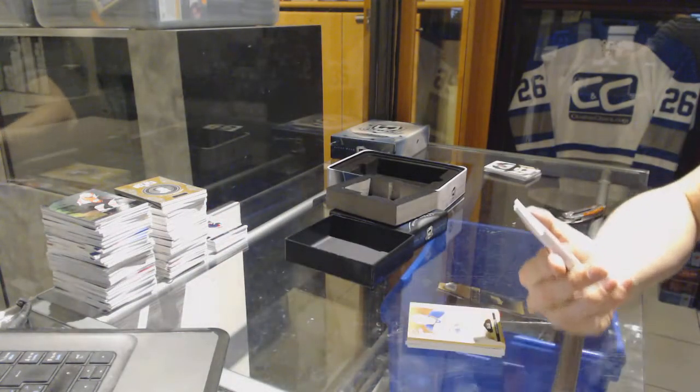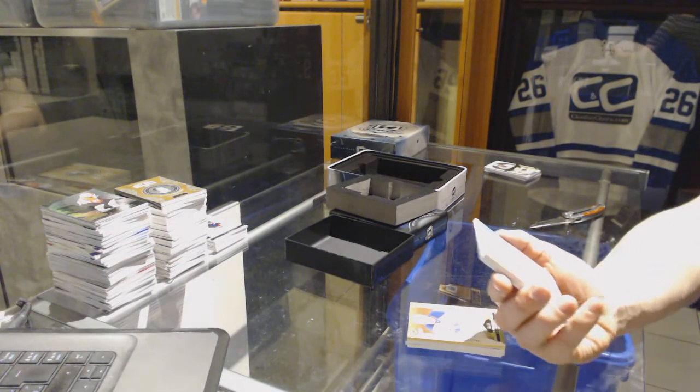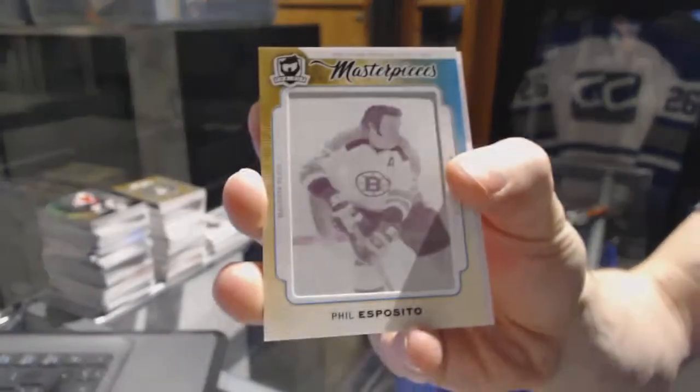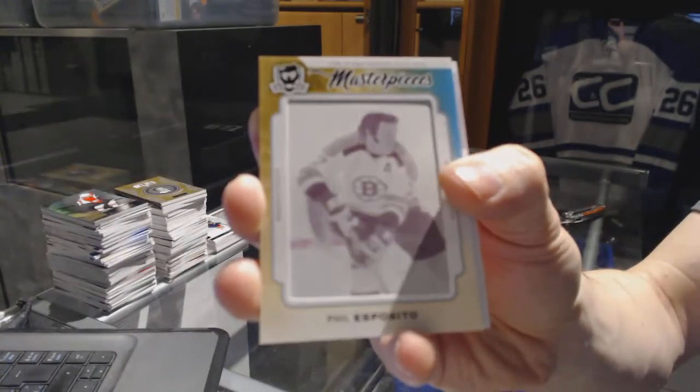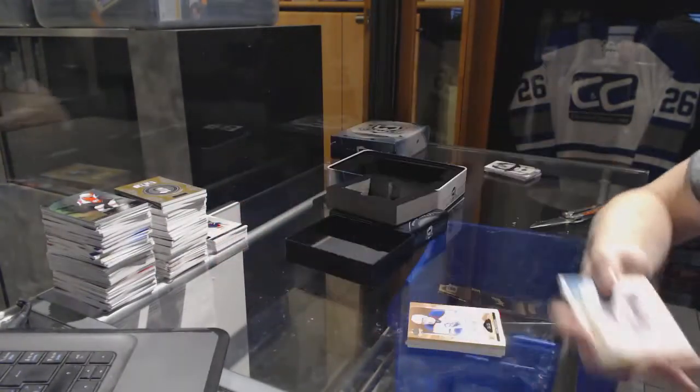We've got a masterpieces one-of-one magenta printing plate for the Boston Bruins, Phil Esposito.